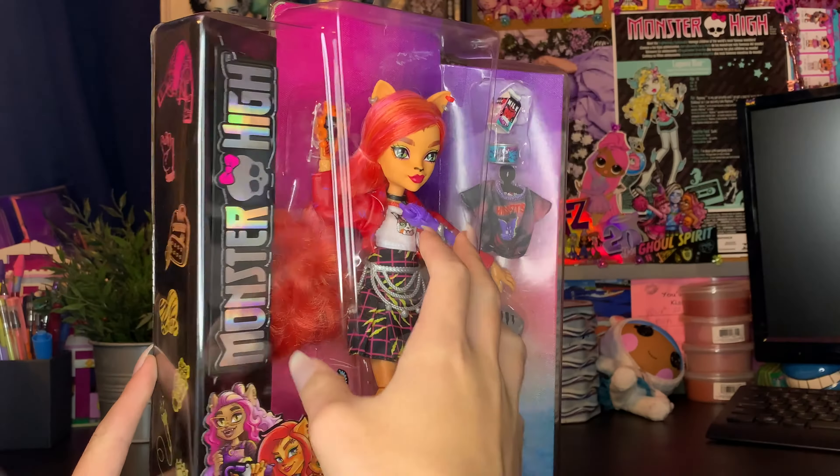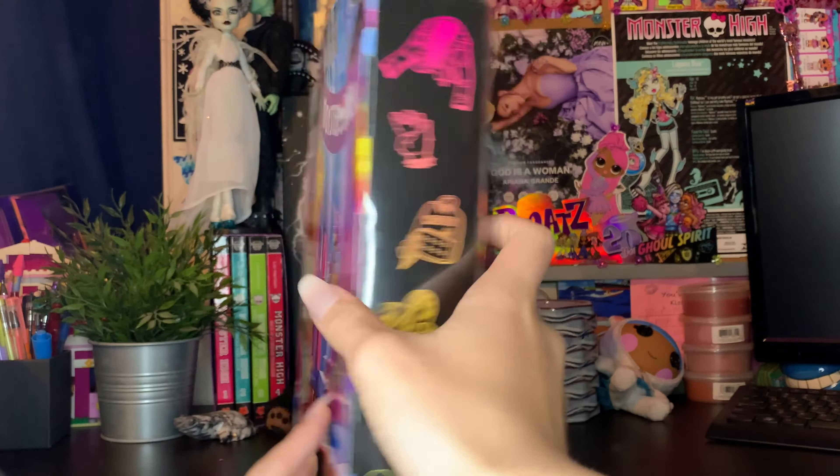We have this kind of blister packaging with the big plastic overlay and the cardboard back. It's a little bit cheap still, but I'm getting used to it. We have Toralei's name logo on the bottom left, Sweet Fangs on the bottom right, her accessories, the doll, and the Monster High logo in a holographic finish. On the left-hand side we have all of her little icons to get to know her — a little jacket, claws, her bag, and some others.